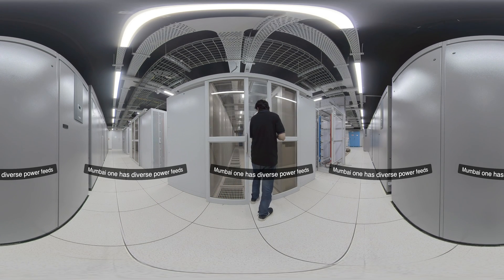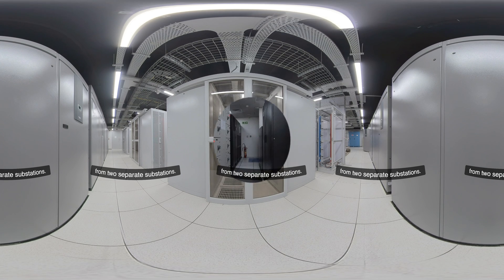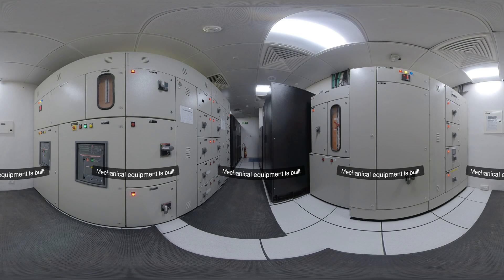Moom One has diverse power feeds from two separate substations. Mechanical equipment is built in an N plus one redundant configuration and electrical equipment is built in a block redundant design.